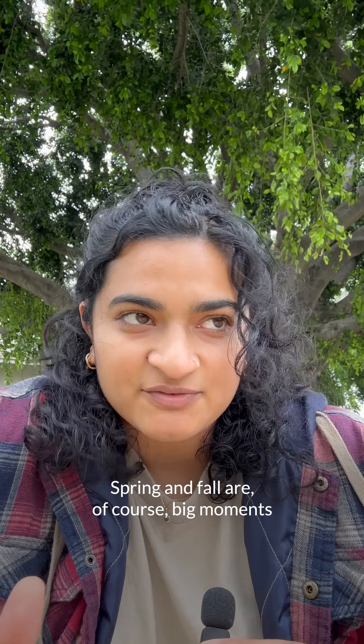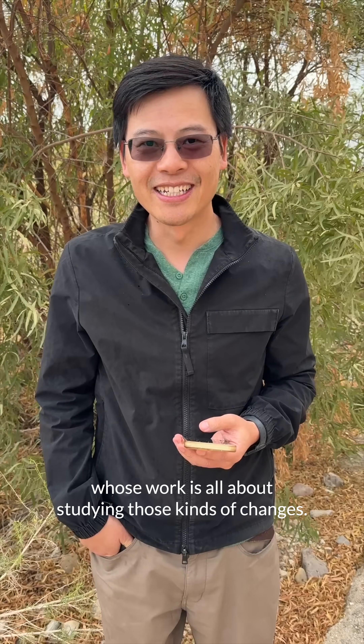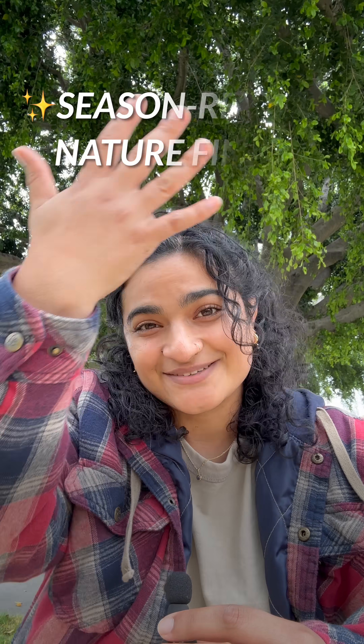Nature nerds, listen up. Spring and fall are, of course, big moments for changes out in nature. You are about to meet three very cool scientists whose work is all about studying those kinds of changes. We asked them to tell us about a favorite season-related nature find.